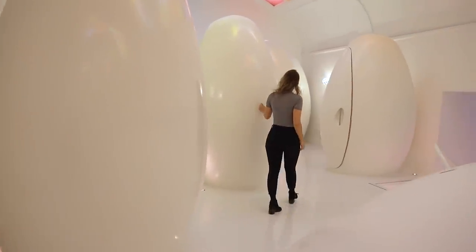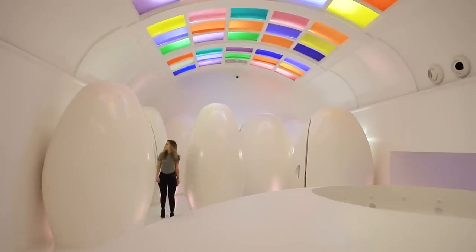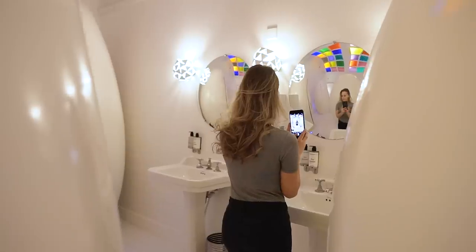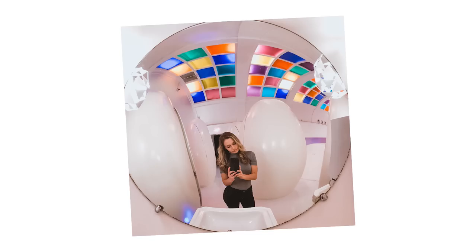The mirrors in the bathroom do distort the image quite a bit, so make sure you get a good angle where the colourful tiles and the pods are both in frame. It looks a lot better when you stand a bit further back from the mirror, like in this shot.